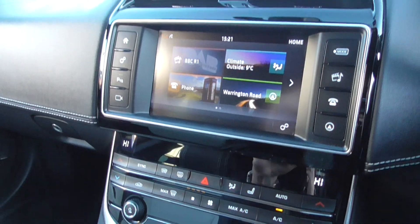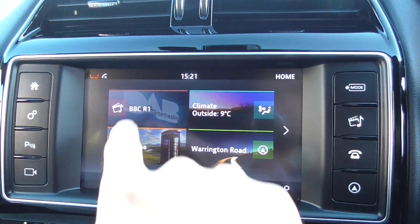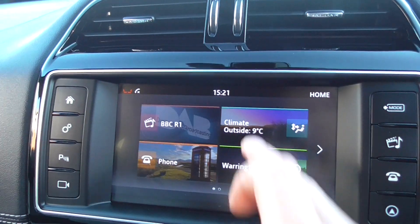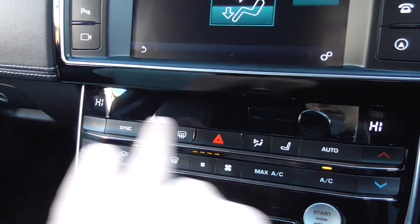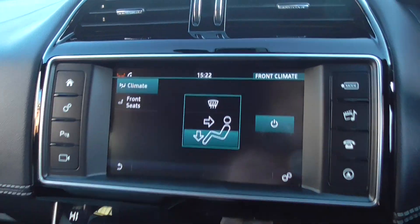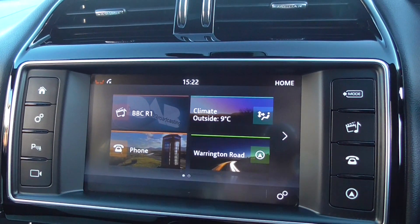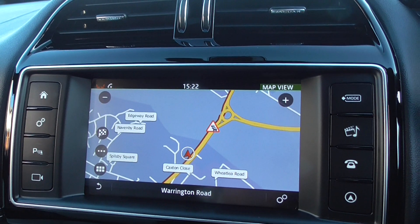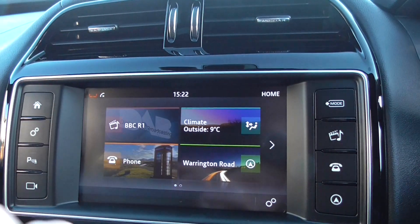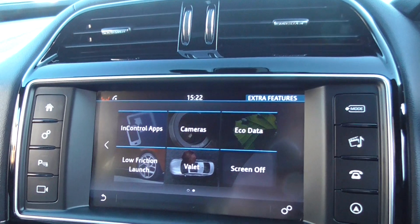Coming through to the centre display, we've got a nice big touchscreen. Clicking through to home, you've got your radio on there which is a full DAB so you've got all the extended channels. Climate control, so it's a dual zone climate with air conditioning so the passenger can have a different climate to the driver. Heated front seats as mentioned. We've got our Bluetooth phone on there too. Satellite navigation - now all of these cars come with sat-nav pre-wired, but not all of them have the SD card for the sat-nav, so when you're looking to buy one of these vehicles make sure the supplying dealer has got the SD card.